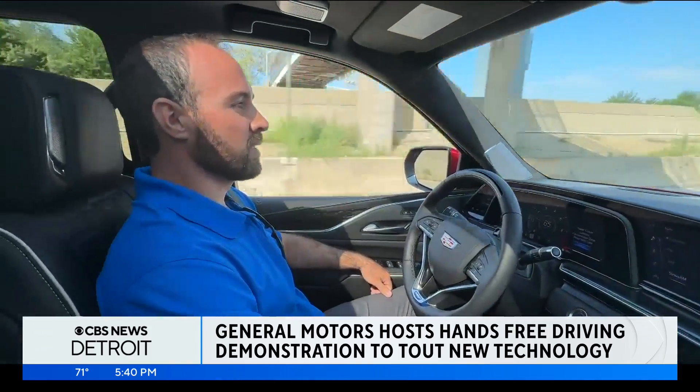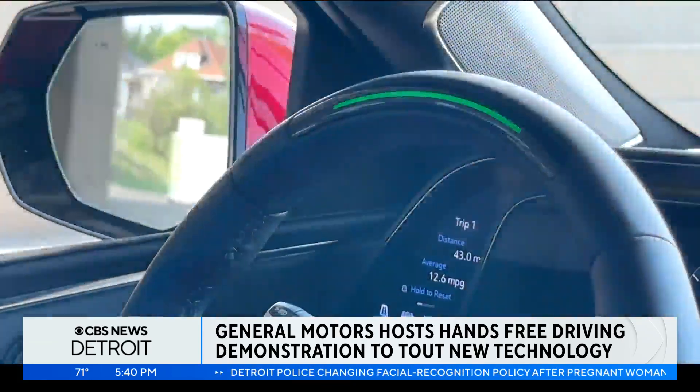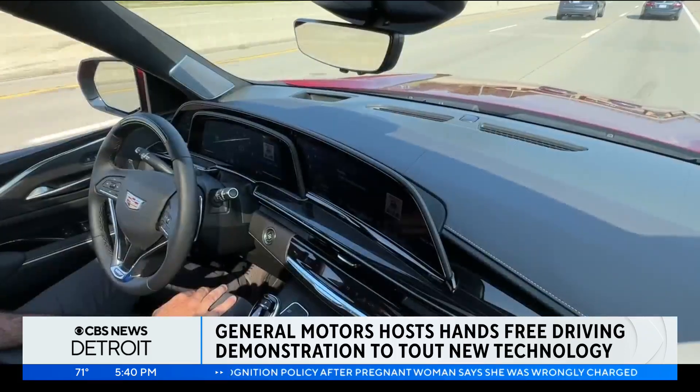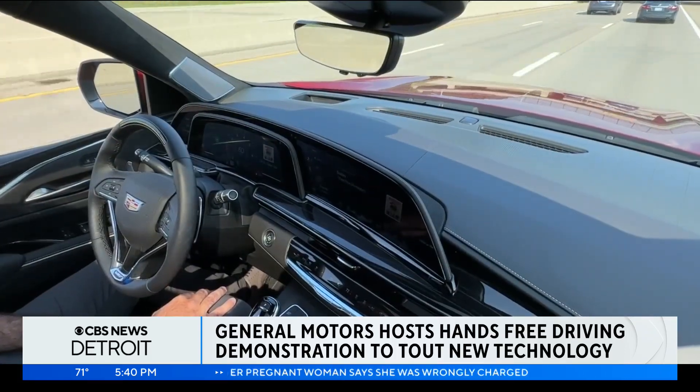We do all of the validation and vehicle testing prior to keys reaching customers' hands. We do not beta test — we do all the testing internal to GM before it hits the road.